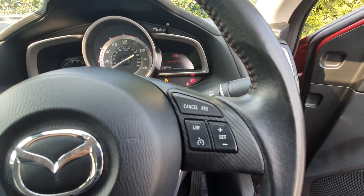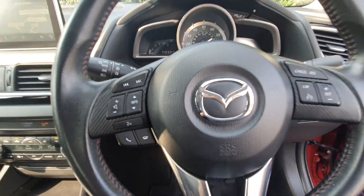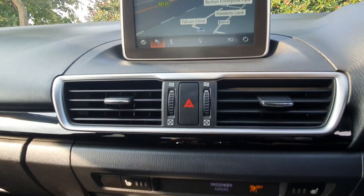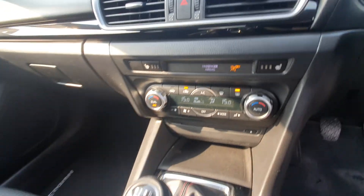Steering wheel controls, satellite navigation, heated seats, cruise control, and six speed gearbox.